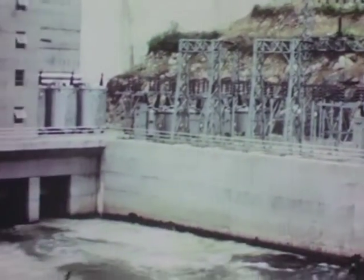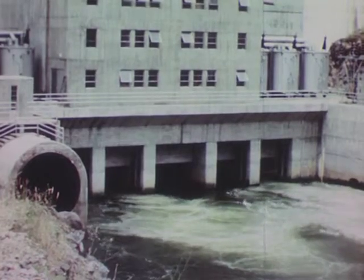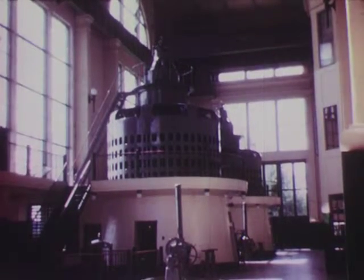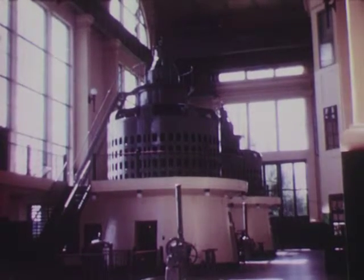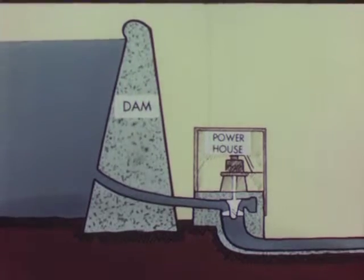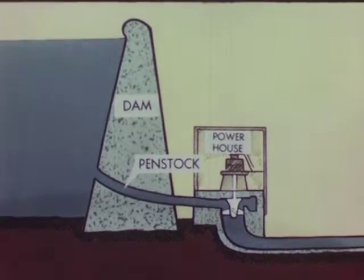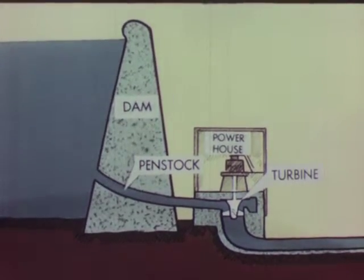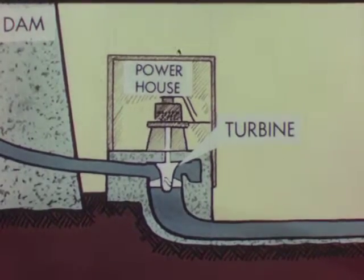The machine is called hydroelectric because it uses water to generate electric current. Inside huge protective cases, the turbines and generators spin day and night. Pressure of the water stored behind the dam forces water through a large pipe called a penstock. This water pushes through the turbine and, striking the turbine blades, makes them turn rapidly. The turbine is connected to a generator which produces electricity.